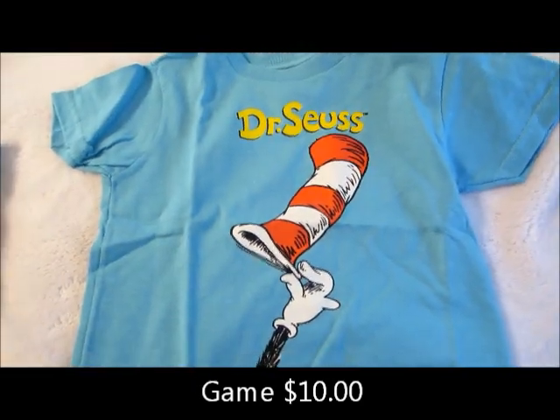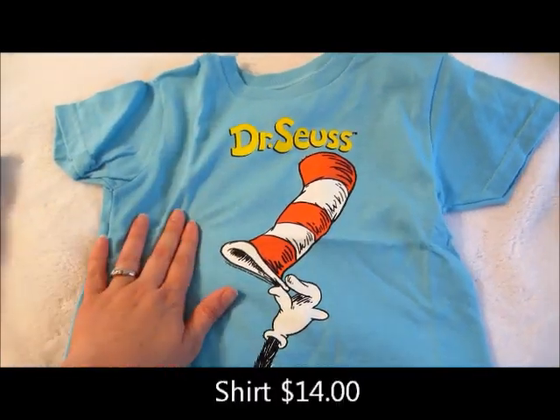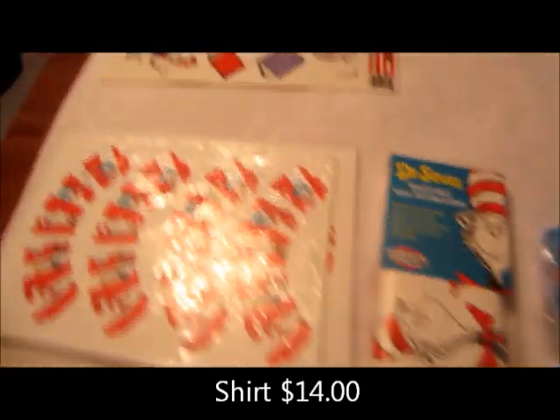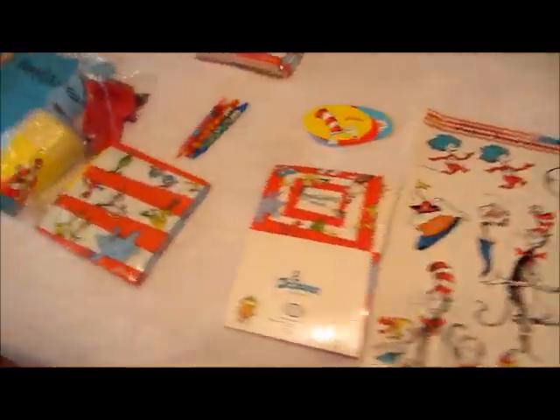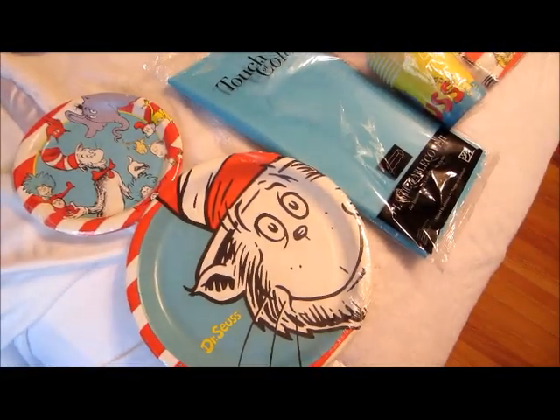And then this shirt he's going to wear to his party. So it's a Dr. Seuss theme. We're kind of sticking with these colors, like the red and the blue, since that's what the cups and things were. I do have another video of party favor ideas and stuff I've been collecting for that if you want to check that out.